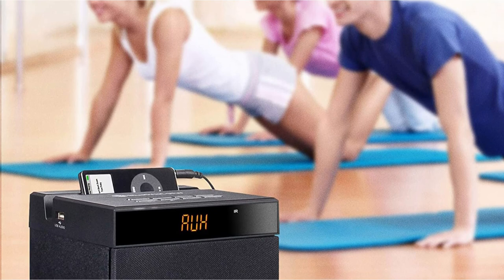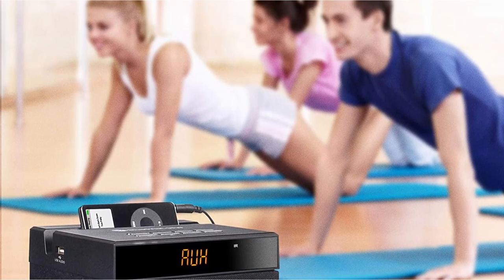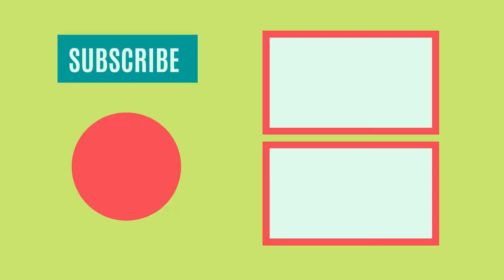So that sums up today's video. We hope you enjoyed it, and if you did please leave a like on the video. If you're new here, hit that subscribe button. Until the next video, have a great day.